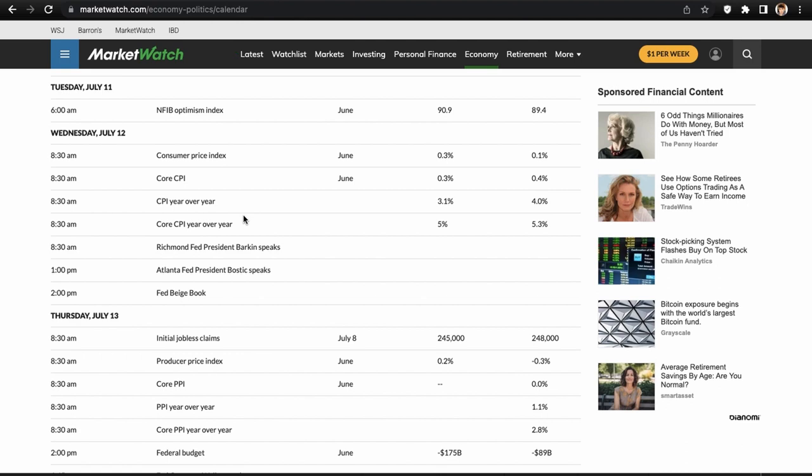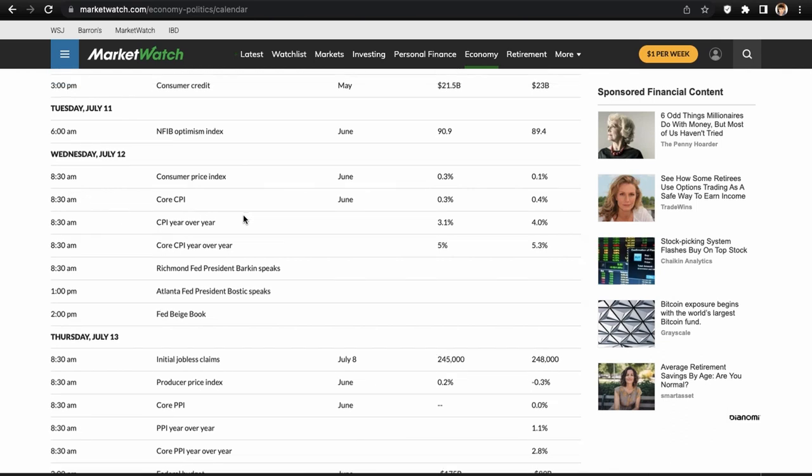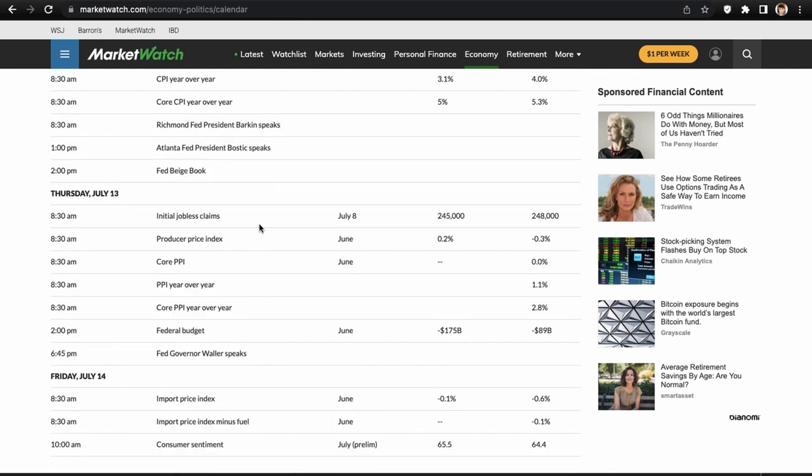CPI has been trending lower, even though it may not feel like it. The data is showing CPI trending lower, so I'm guessing people are probably expecting another move lower — but we'll have to see. On Thursday, as usual, we have initial jobless claims, producer price index, core PPI, PPI year over year, and core PPI year over year.